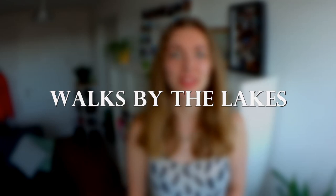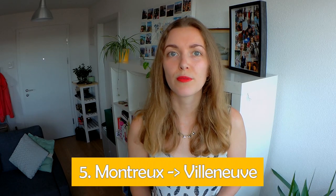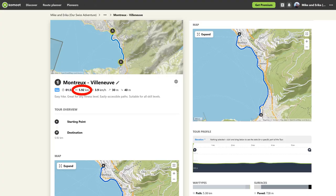Switzerland has many beautiful lakes, so I had to include some lake hikes on this list. Walk number five is from Montreux to Villeneuve by Lake Léman, which is also called Lake Geneva. It is 5.9 kilometers and 1 hour 32 minutes of moving time, with 30 meters of ascent and 40 meters of descent.